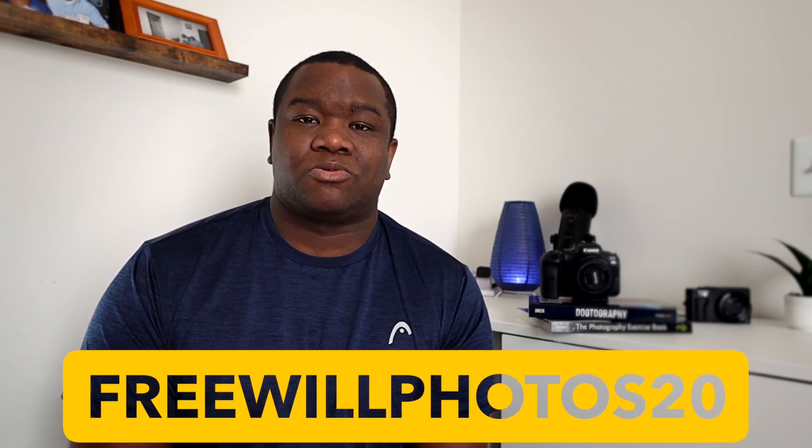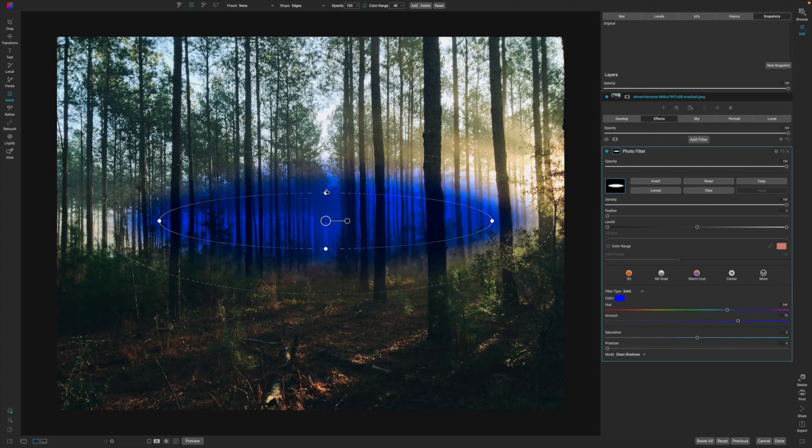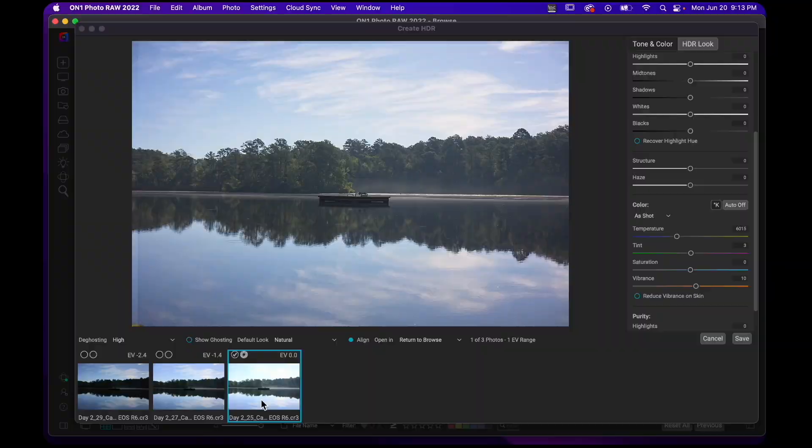On1 Photo RAW is not just a basic editor — it's actually an advanced editor. As you learn more and grow deeper in photo editing, you're going to find filters that are extremely powerful. There are masking options, photo stacking, and you can develop HDR.